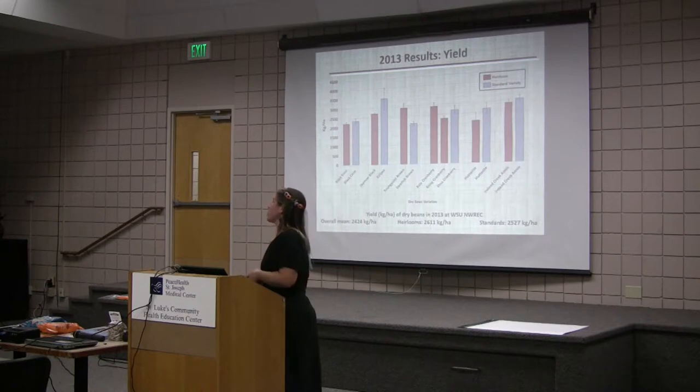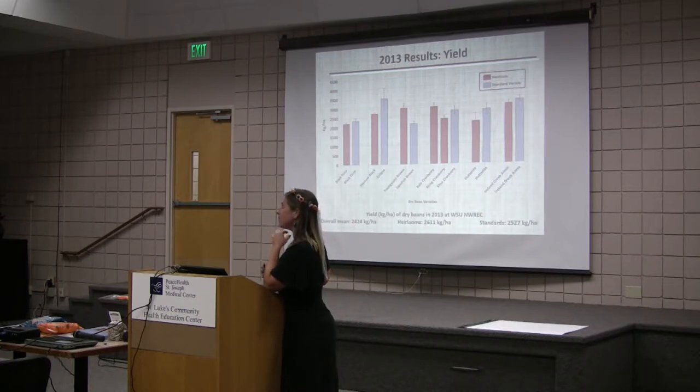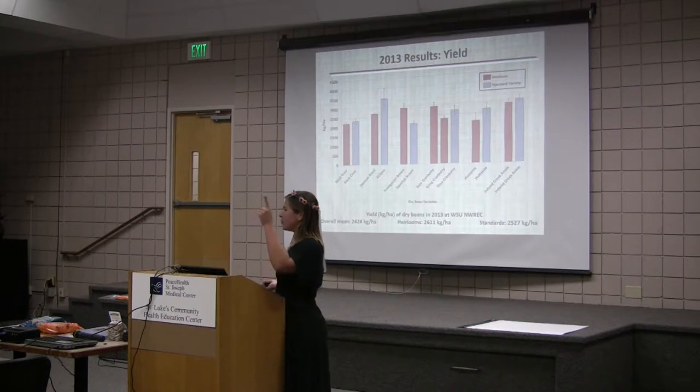So here are the 2013 results. I only included on this graph the beans that I was comparing, because some of the beans didn't have a standard variety or a Northwest Washington heirloom to compare to. Overall, we have 2,424 kilograms per hectare — to translate that into pounds per acre, just take that number down a couple hundred. This is the overall mean for yield, which is average nationwide. That's the number one good sign: we got a substantial average yield.